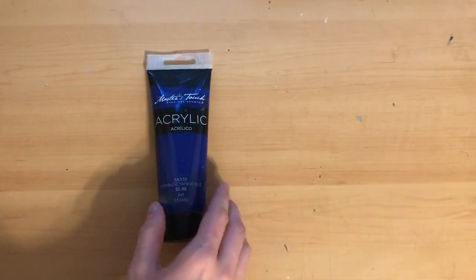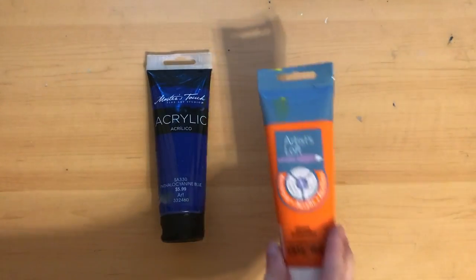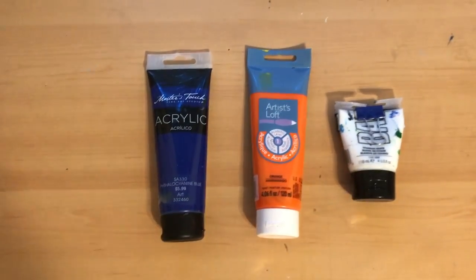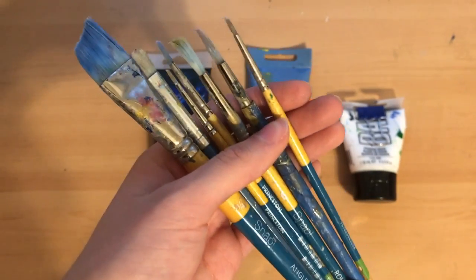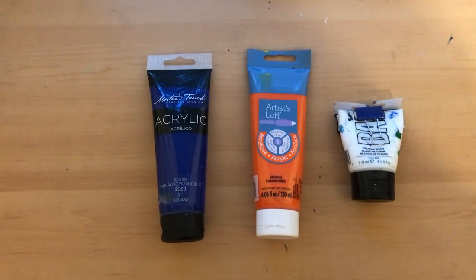Speaking of palettes, I like to use palette paper now because I feel like I can never get palettes clean enough. For my acrylic, I just use the Hobby Lobby generic brand — I think it's Master's Touch. I swear you don't need a fancy acrylic brand; you can get like a dollar store one and it works great. I haven't had any problems with it. With both my acrylic and oil paintings, I just use those Princeton Snap brushes. I know you're supposed to have specific brushes for each medium, but I'm still on a budget, so the cheaper option works best for me.